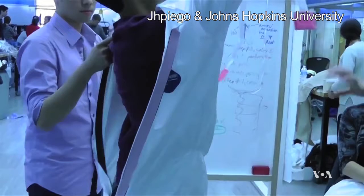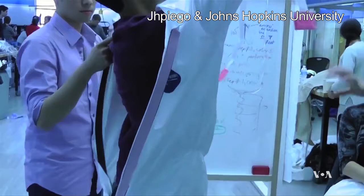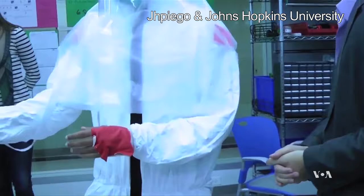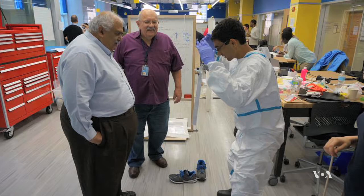So the call went out from JAPIGO and Johns Hopkins University for a better, safer, more comfortable design. More than 70 people took part in the Ebola design challenge — students, health professionals, even a wedding gown designer.